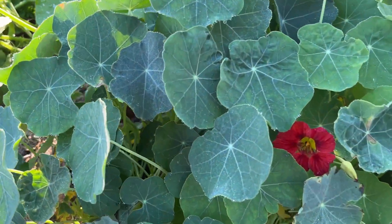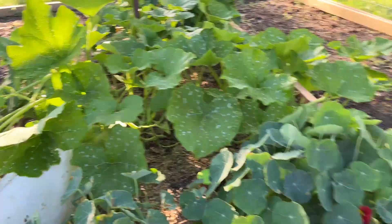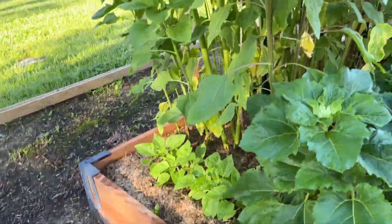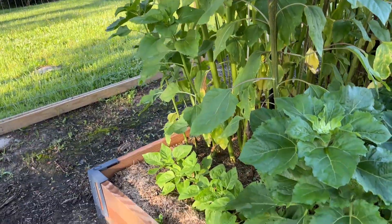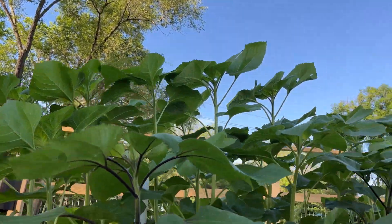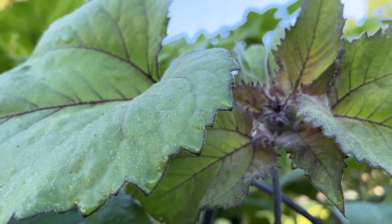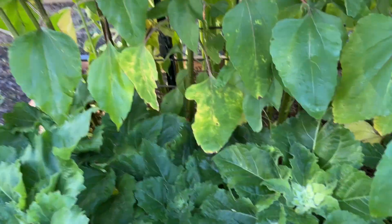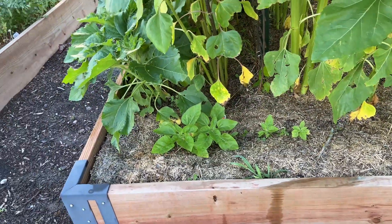Nasturtium — I'm probably saying that wrong — but it's got a bloom on it. And then we got these sunflowers. Boy, are they getting tall. I said no flowers on anything yet, but that one has a bud, so it won't be long. Look at all these sunflowers — I can't wait for them to bloom. The dwarf ones — they may not get to do anything.